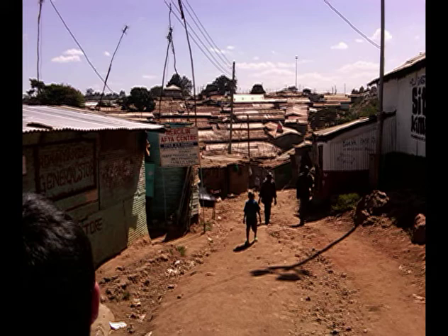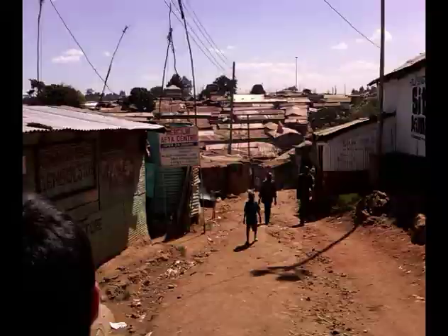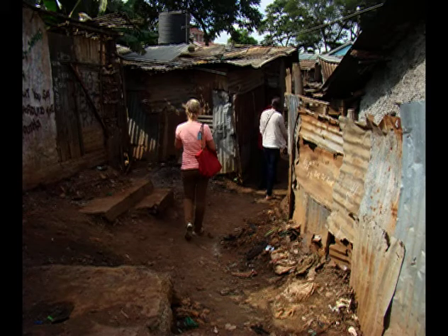This slide and the next one are from the Kibera Slum, which is one of the densest slums in the world. It's just outside of Nairobi, Kenya, and estimates are between a quarter million and a million people live in this slum in fairly abject conditions. Many of the clients of the microfinance organizations that we were working with live in this area in Nairobi.